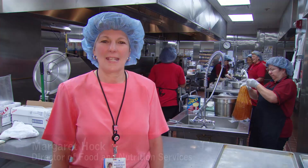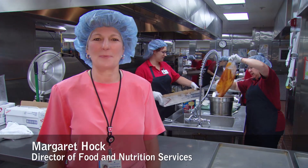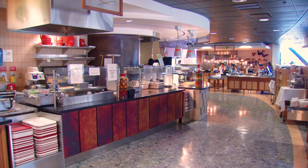Margaret Hawk, Director of Food Services, is ready to show you where the food is prepared. Here we are in the Food and Nutrition Services Department, where we provide all of the hospital patient meals. We also have a retail cafeteria where we feed hospital employees and all of the visitors that come to the facility. We have 130 employees in this department.